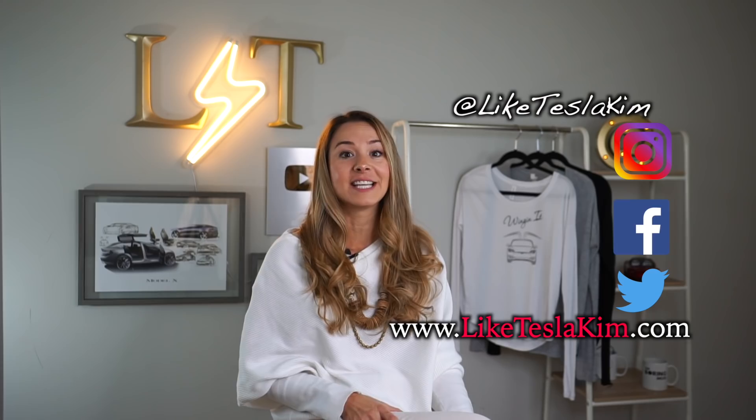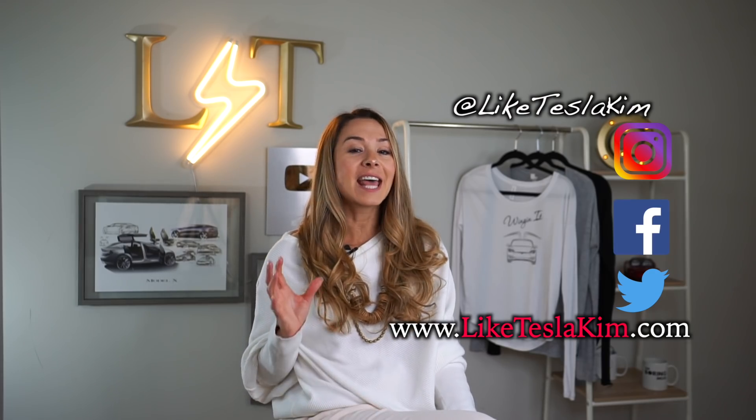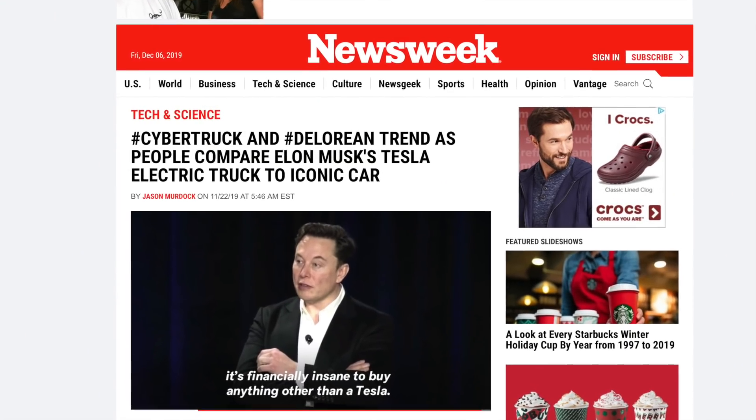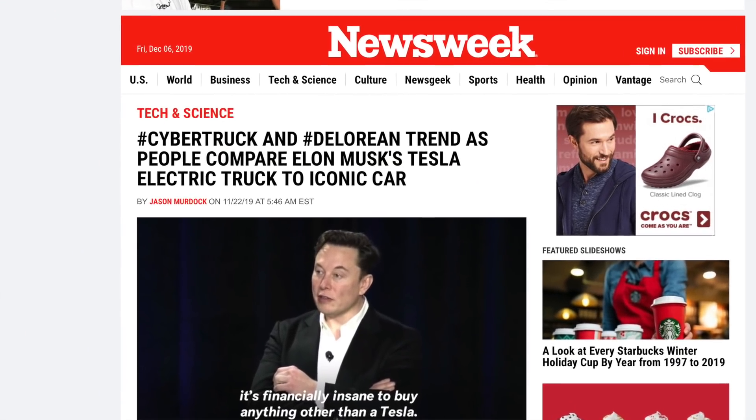Hey everyone, Kim here, and it's been a few weeks since Tesla unveiled its angular, polarizing, and controversial Cybertruck. The truck was even trending on Twitter at one point, and everyone we've run into in the past few weeks has had some very strong opinions on it as well.